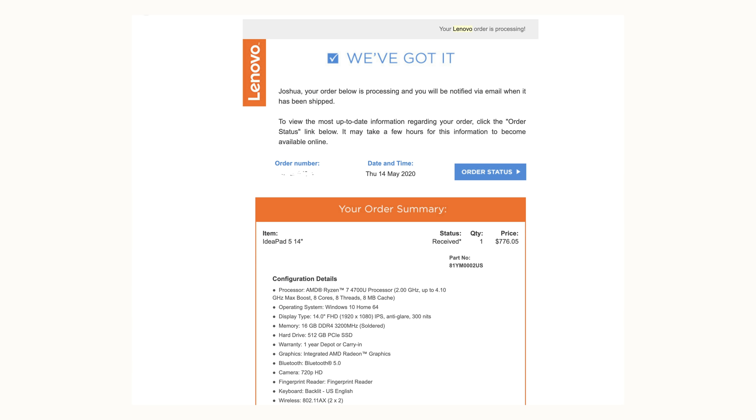The model I have here comes with 16GB of RAM and a 512GB of storage, which I purchased for $776 US dollars before taxes. I purchased this with my own money and I'm not sponsored by Lenovo.